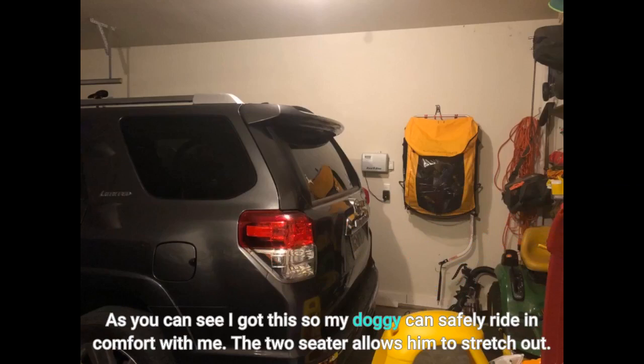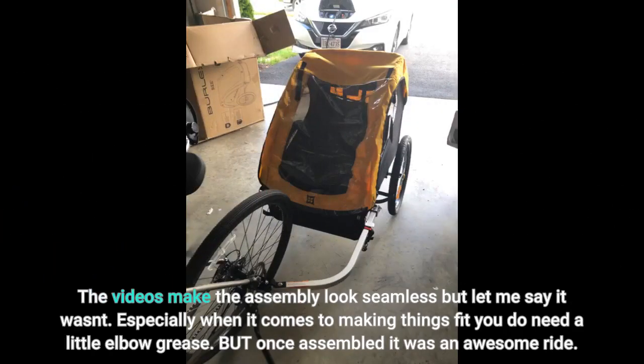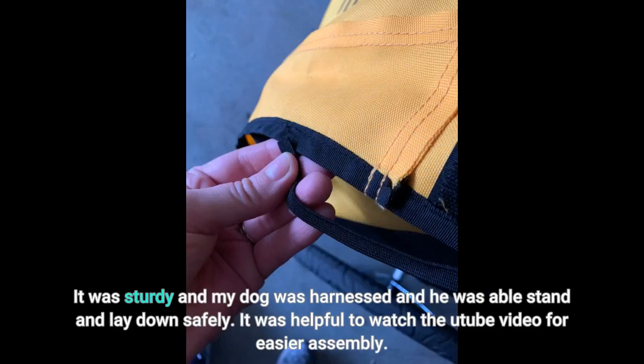I got this so my dog can safely ride in comfort with me. The two-seater allows him to stretch out. The videos make the assembly look seamless but it wasn't — especially when it comes to making things fit, you do need a little elbow grease. But once assembled it was an awesome ride. My dog was harnessed and was able to stand and lay down safely. It was helpful to watch the YouTube video for easier assembly.